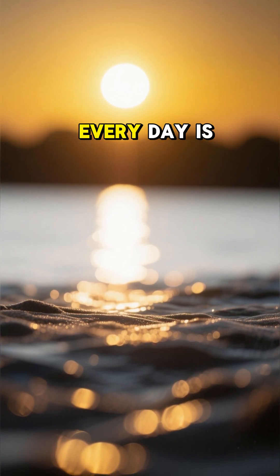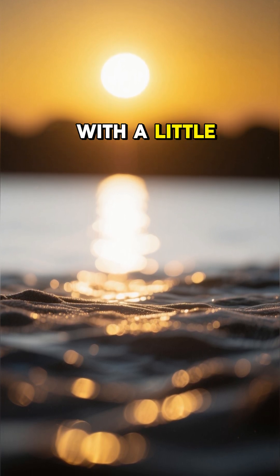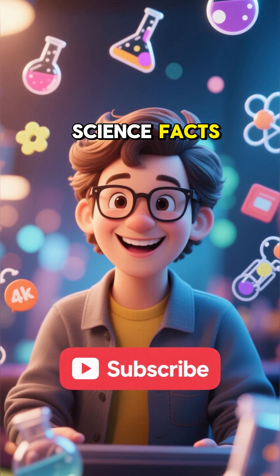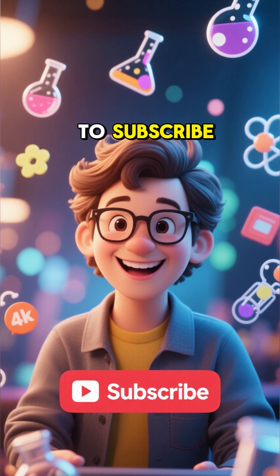So the yellow Sun we see every day is actually sunlight with a little bit of the blue taken out. Pretty cool, right? Thanks for watching and don't forget to subscribe for more quick science facts.